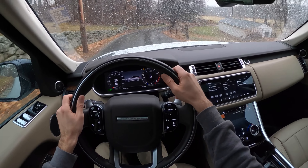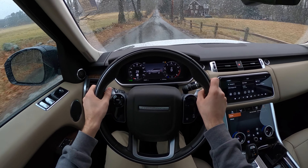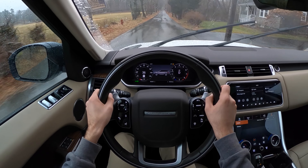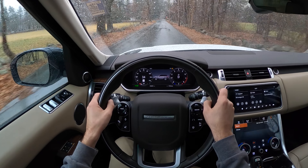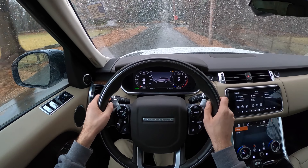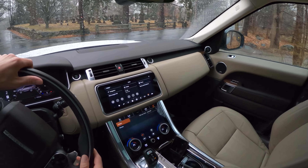I've driven the Defender — I would choose this over the Defender. The Defender has cachet, it's a cool guy's car and probably more capable off-road, but I don't need that. This is capable on-road and you're still not going to get stuck. I've seen Land Rovers do silly things on all-seasons off-road — LR4s just climbing things they should not be able to climb.